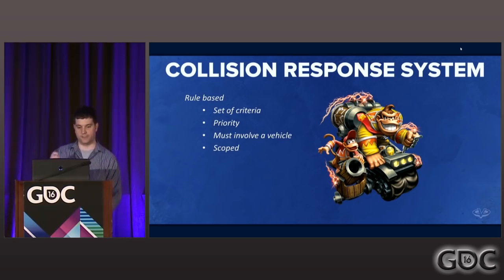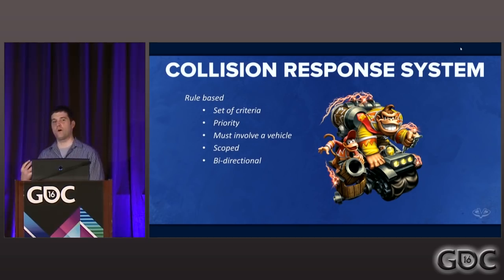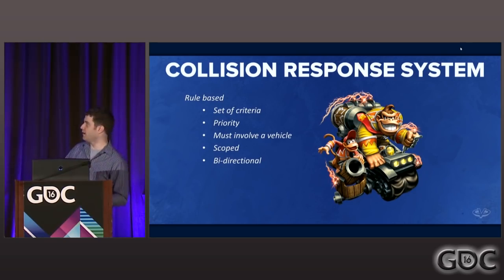Our rules were defined in a bi-directional way. We don't necessarily know what order our physics simulation is going to give us the bodies — it could say a vehicle is colliding with a box, or the box is colliding with a vehicle. So it was up to the rule to disambiguate what order the bodies were in and make sure the response was applied to the proper body. We essentially tested each rule from both perspectives, and the rule needed to filter out and only match one — otherwise it'd be ambiguous which response would be applied to which body.